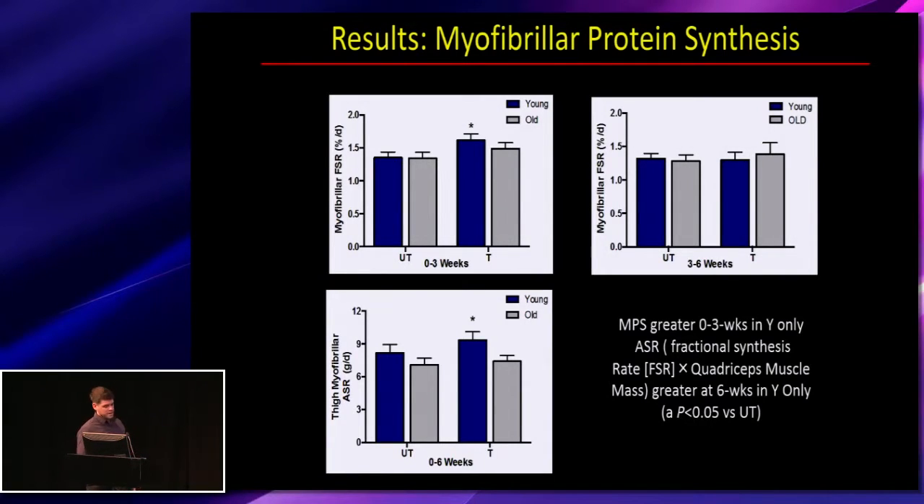This matches the early increase in muscle architecture, with hypertrophy occurring early in the exercise regime. Looking at the absolute synthetic rate — the muscle protein synthesis rate zero to six weeks and the mass change, meaning the actual grams of protein synthesized per day — this only increased in the young over the six-week training period.